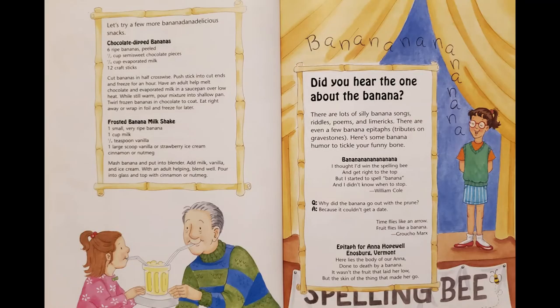Let's try a few more banana-delicious snacks: chocolate-chipped bananas and frosted banana milkshake. Did you hear the one about the banana? There are lots of silly banana songs, riddles, poems, and limericks. There are even a few banana epitaphs — tributes on gravestones. Here's some banana humor to tickle your funny bone.